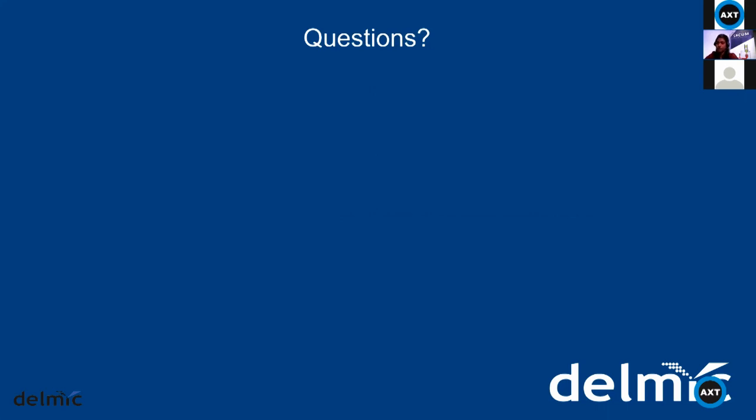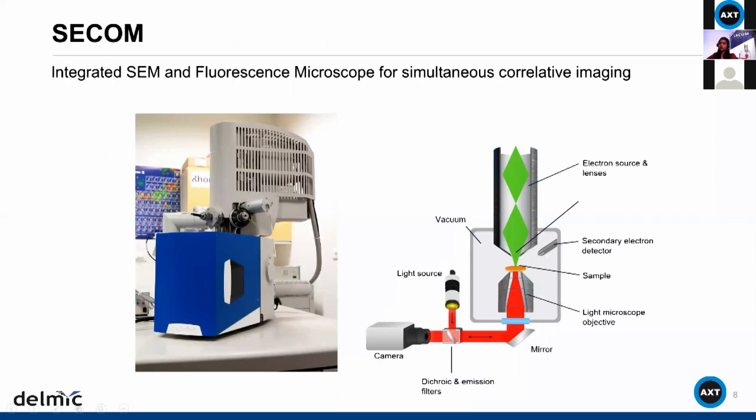If there are no questions at this moment, let me describe how this is performed. The electron imaging and the fluorescence imaging are performed simultaneously in what is called the SECOM platform — an optical system resulting in an integrated scanning electron microscope and fluorescence microscope that permits simultaneous correlative imaging.